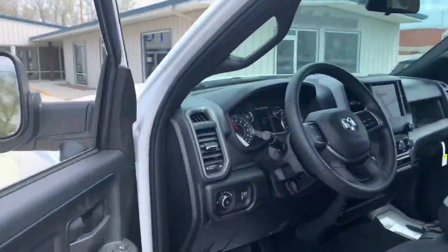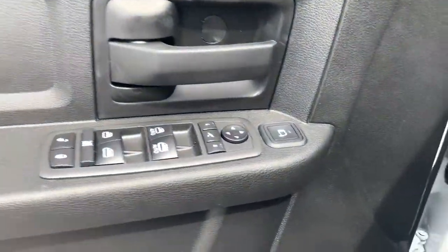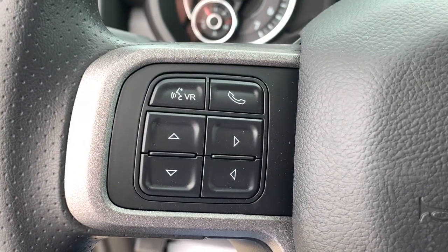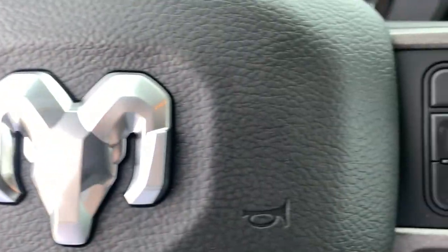These are just some of the great options this vehicle comes with: electronic stability control, tow hooks, power windows, four-wheel disc brakes, and power steering.